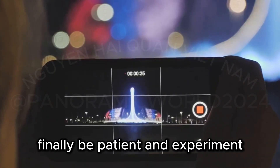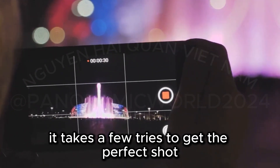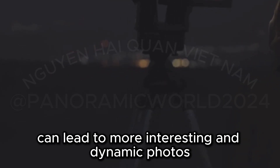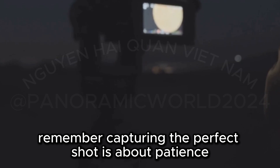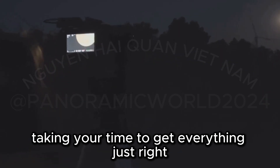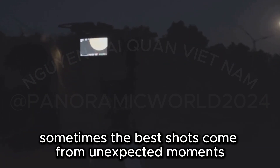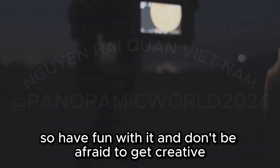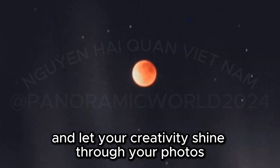Finally, be patient and experiment. Photography is an art, and sometimes it takes a few tries to get the perfect shot. Don't be afraid to experiment with different angles, compositions, and settings to capture unique and captivating shots. Remember, capturing the perfect shot is about patience, taking your time to get everything just right, and a little bit of luck — sometimes the best shots come from unexpected moments. Have fun with it, don't be afraid to get creative, and enjoy the process.